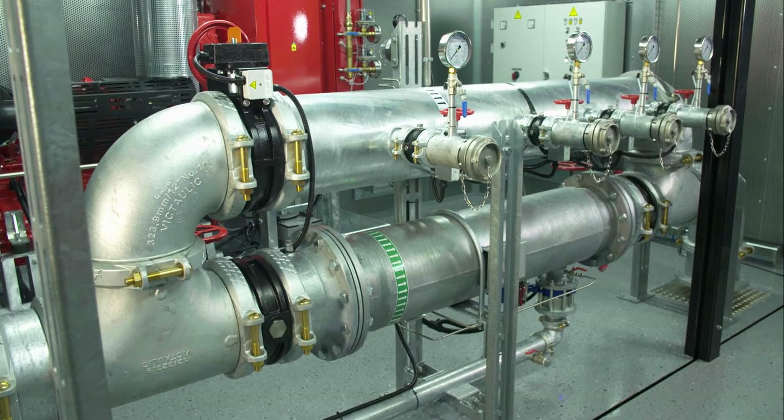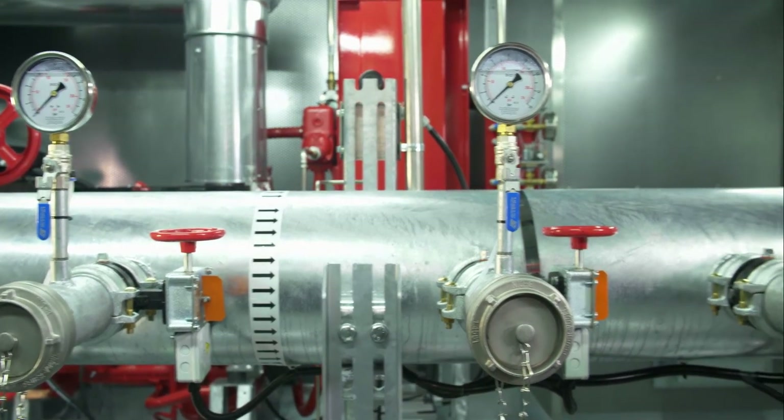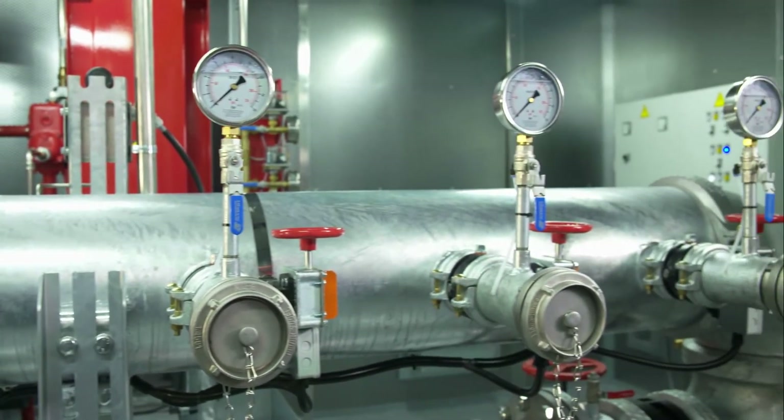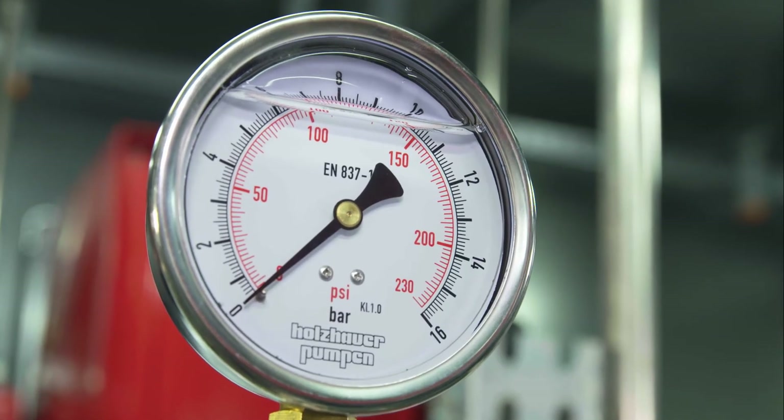The discharge pipe is also equipped with an emergency bypass. Using four couplings at the bypass, the fire department can feed the loop system through STORTS B hoses while bypassing the pump station.